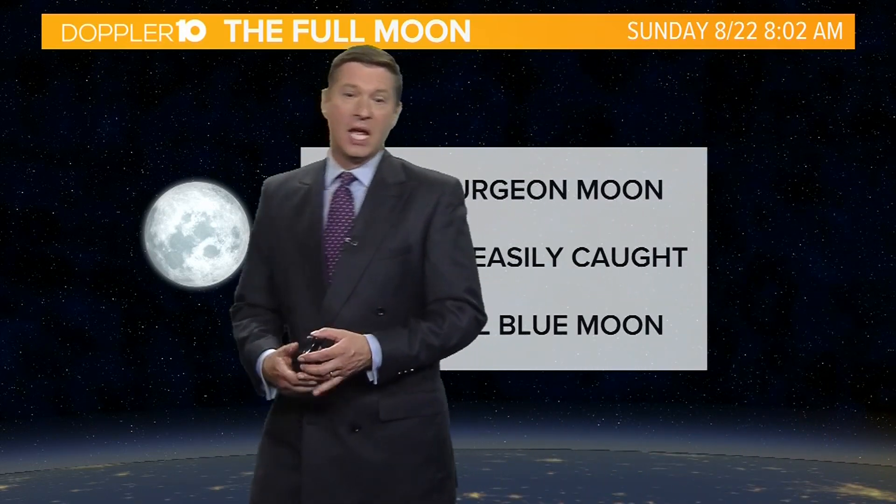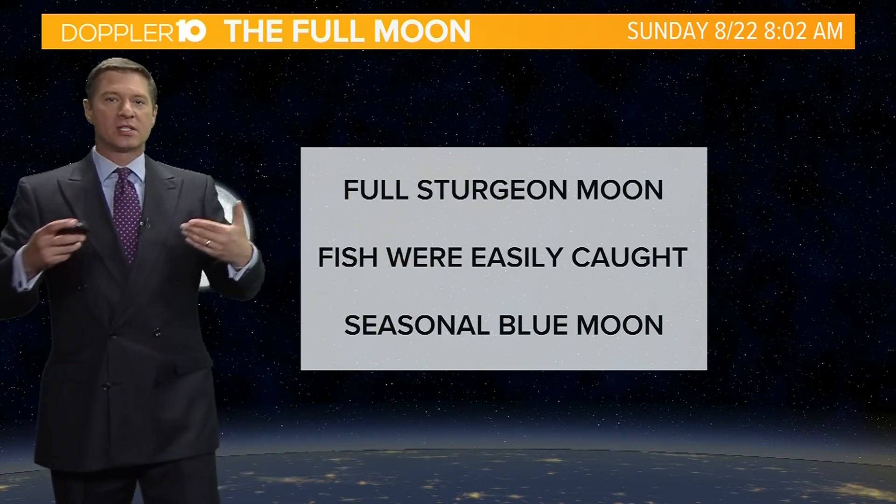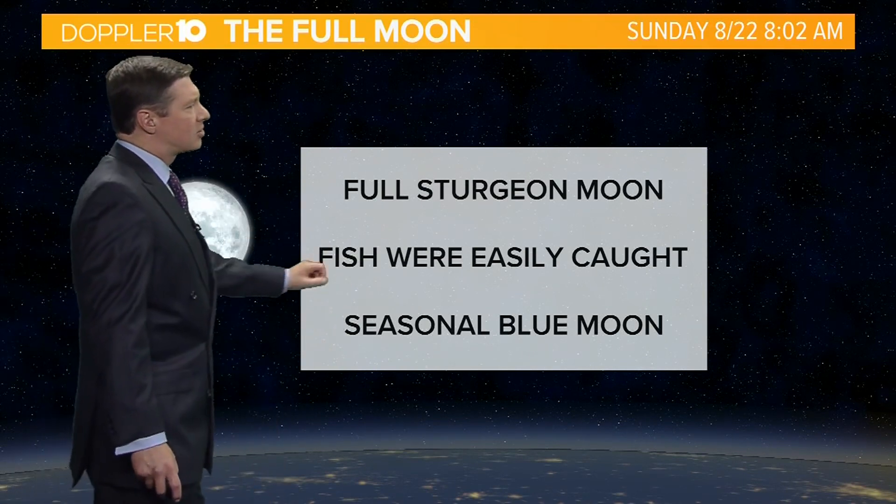It's actually going to be full officially at 8:02 in the morning on Sunday. It's known as the full sturgeon moon because this was the time of year that fish were easily caught. Also called a seasonal blue moon.